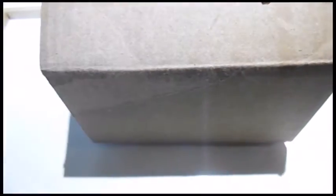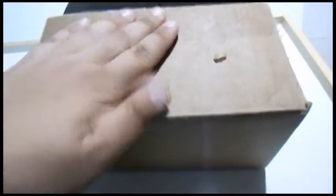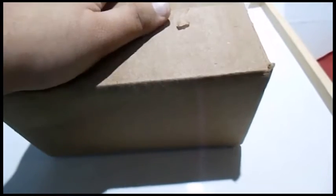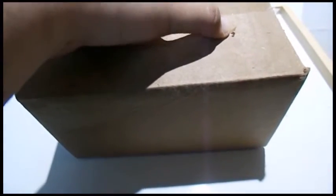Hi guys and welcome back to my channel, In the Air with O'Hare. As you can tell, this is another unboxing video. I've already removed the packaging slip and opened it up. I did not see the model, but I know — let's just get into it. This is really exciting.